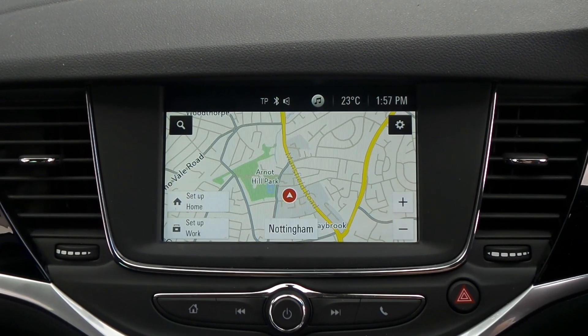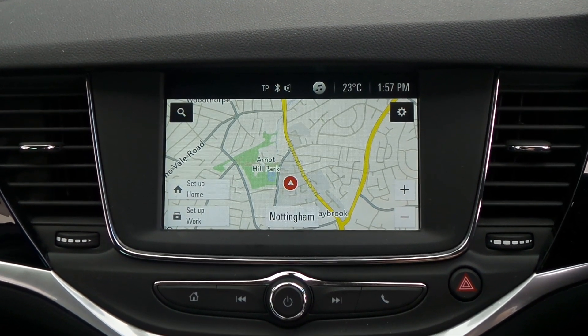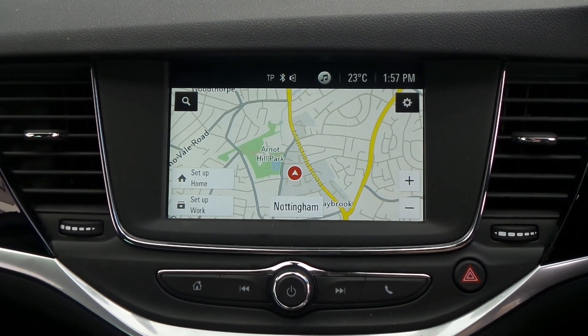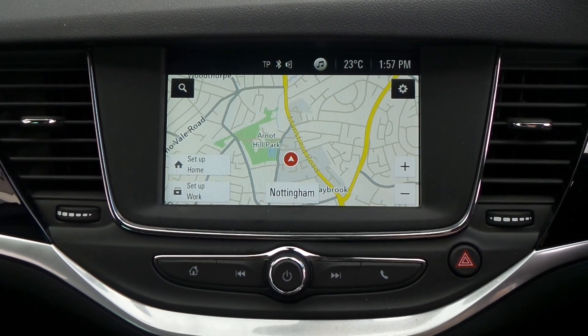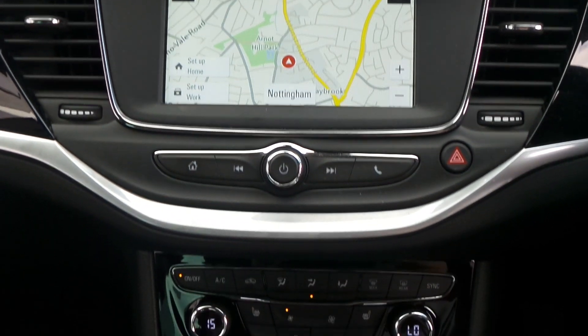Moving to the interior, in the front is the touchscreen IntelliLink entertainment system, which features satellite navigation, Bluetooth connectivity, as well as a DAB radio, USB input and mobile phone screen projection.